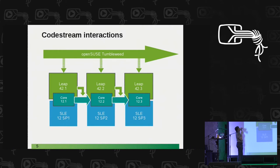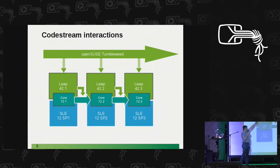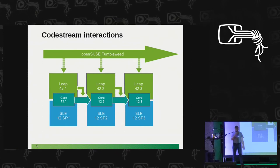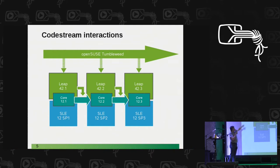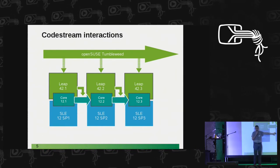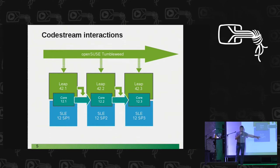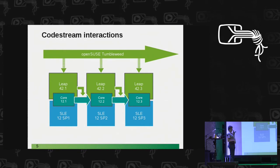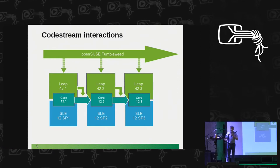You have seen this slide when Ludwig talked yesterday. The Leap product is built on the core and on Leap packages as well as SLEE and the core. All of that gets fed by OpenSUSE Tumbleweed, so whatever is done there ends up here sooner or later. Of course, not for all packages — Tumbleweed has 8,000 packages and there are roughly 4,000 here, so not everything ends up there.